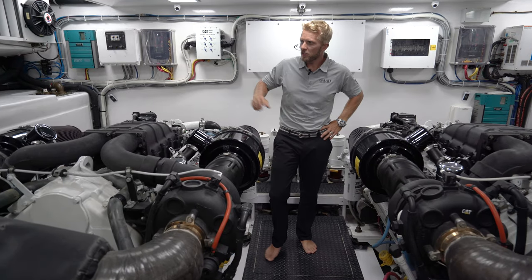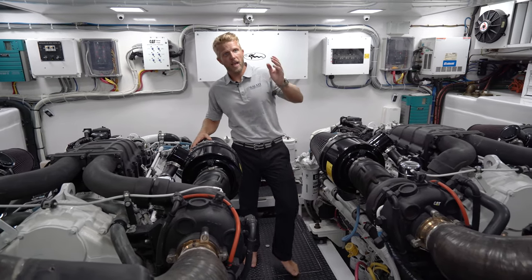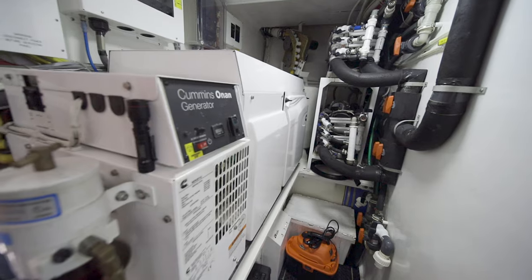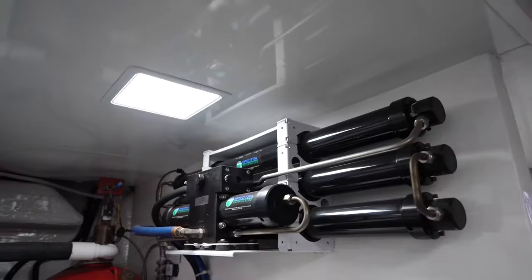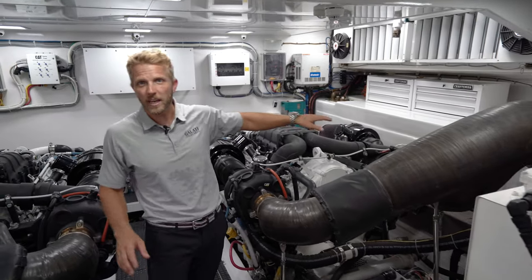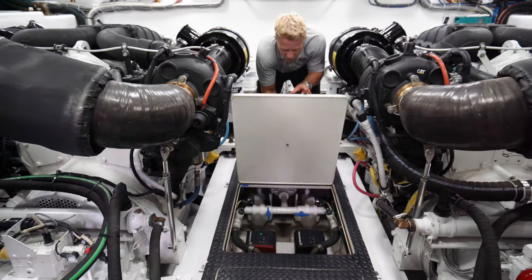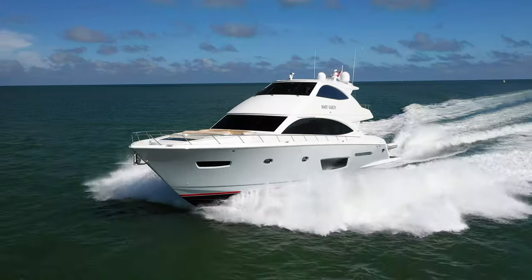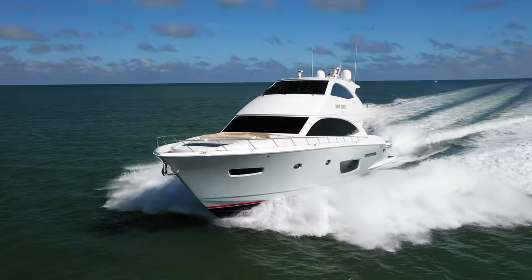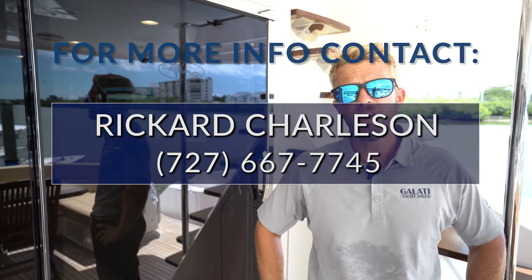Now we're in the engine room. These are the Caterpillar C32s at 1925 horsepower each. We also have dual 32KW generators, a Spectra water maker, and above the fuel tanks, some custom painted toolboxes. The build is nice and clean — everything is painted white, including the seacocks. Thank you for joining us on this 2015 Viking 75 motor yacht. For more information, feel free to reach out to me or visit GalatiYachts.com.